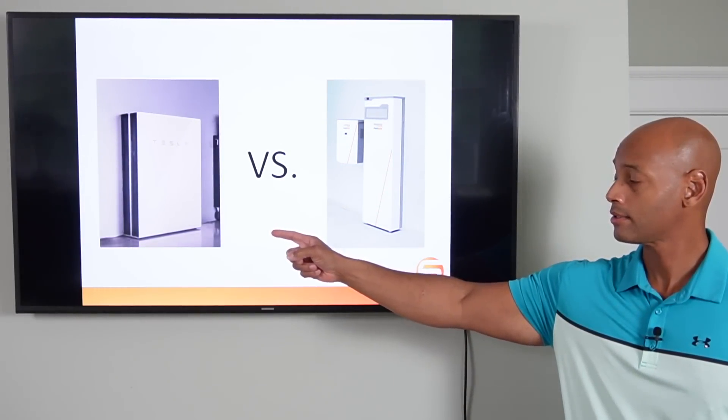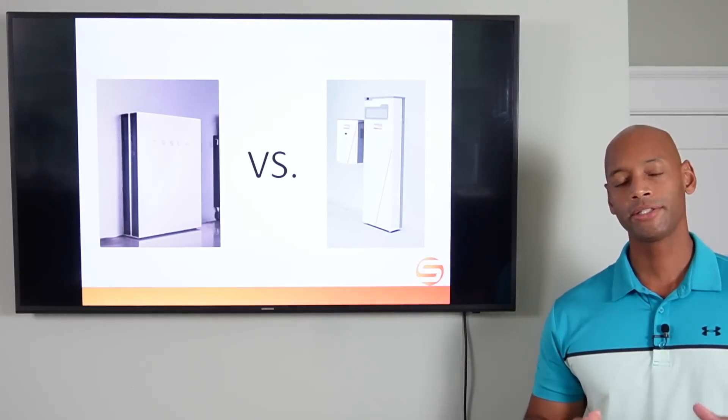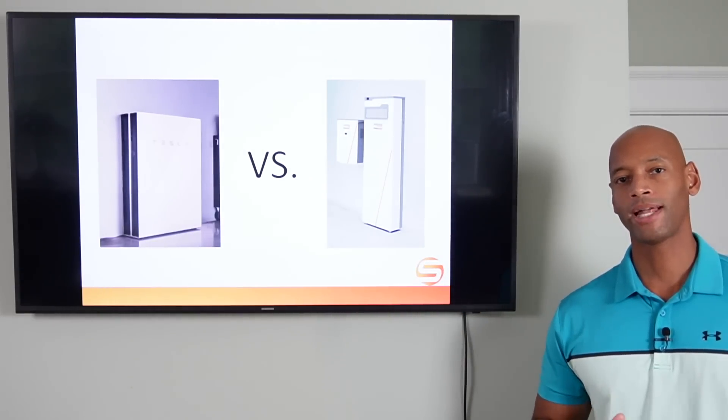Tesla Powerwall 2 Plus versus Generac PowerCell — which is the best solar battery backup system for whole house backup?